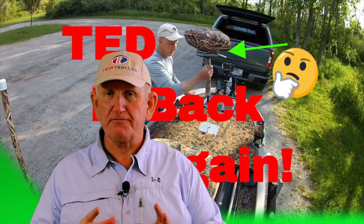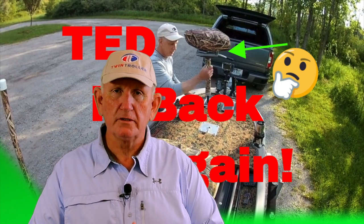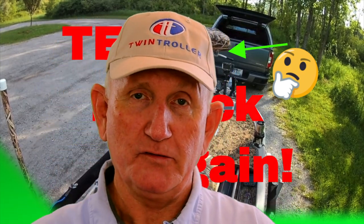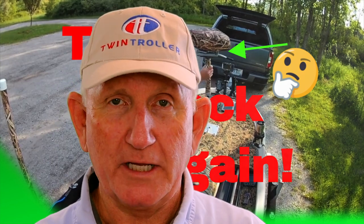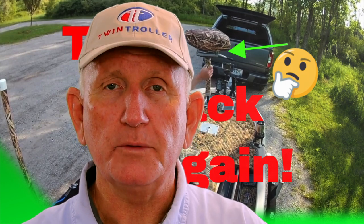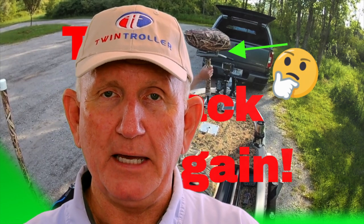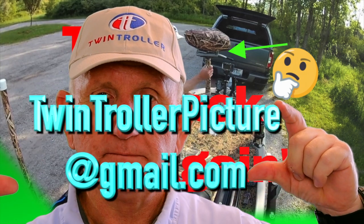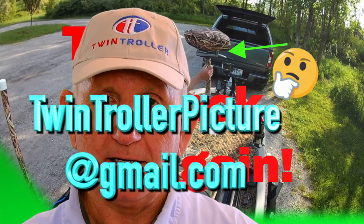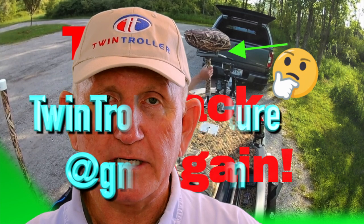So if you are interested in buying Ted's Twin Troller, you need to pay attention — because in the past I've sold boats and people get this all wrong. I don't know if they just don't watch the whole video, but I explain the same thing repeatedly. If you're interested, send me an email to this location — that is my email address — and I will forward that email to Ted.